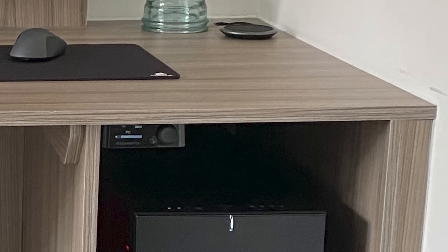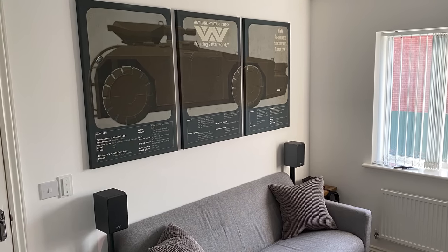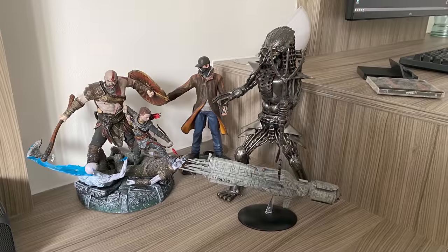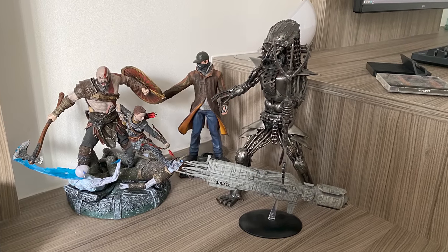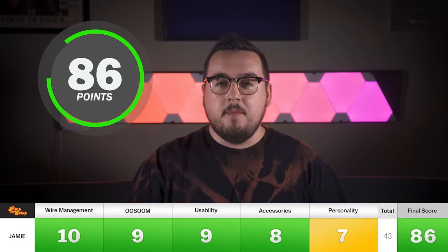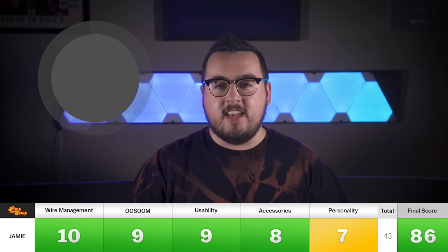I like how he can control his audio very easily and it doesn't stick out, and his PC fits nicely with enough airflow. But the setup for me is definitely too simple, lacking a little bit of personality. The room as a whole though is badass and I definitely like those different figurines. Jamie scored a 10, 9, 9, 8, and 7, making his final score an 86.